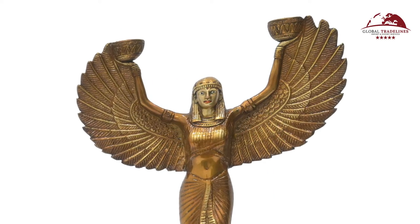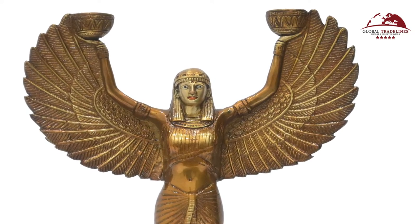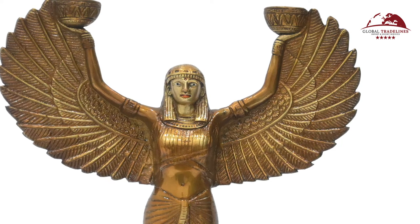The handmade finish of brass gives this candle stand a premium look, which makes it ideal for home decor. It gives a very aesthetic look to the interior of any residential or commercial space.